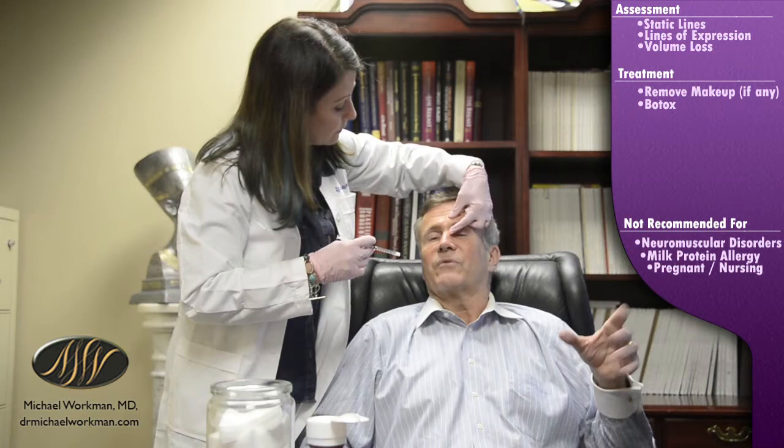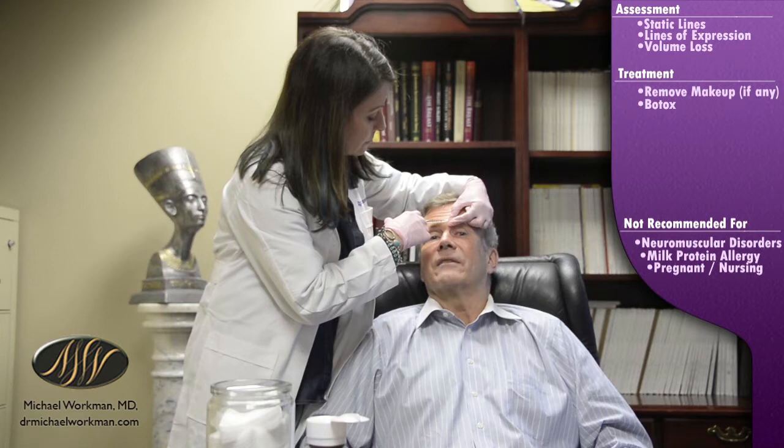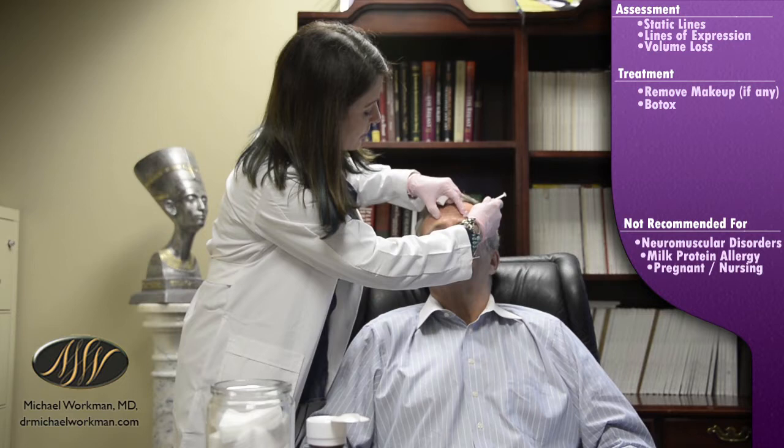One of the concepts we like to tell patients is that the muscle is similar to a gas tank — some people have bigger gas tanks. We don't know until after we've filled up the tank how much he'll need. We have him animate a little bit so we can see exactly where those muscles are pulling from.